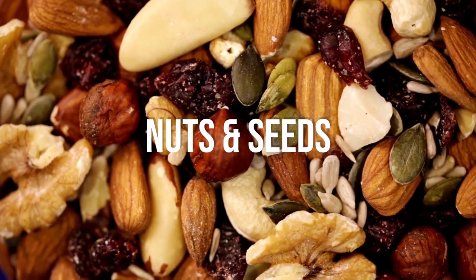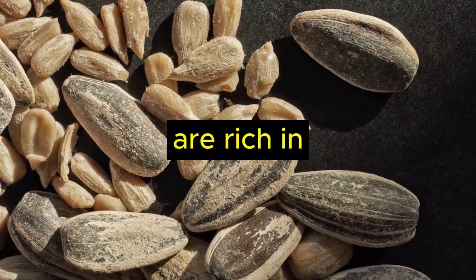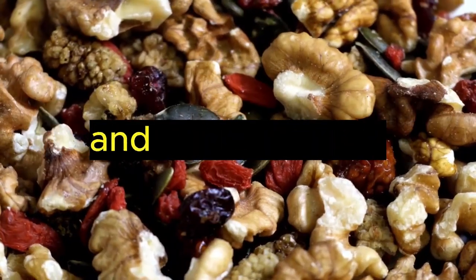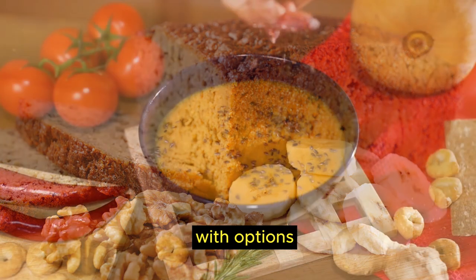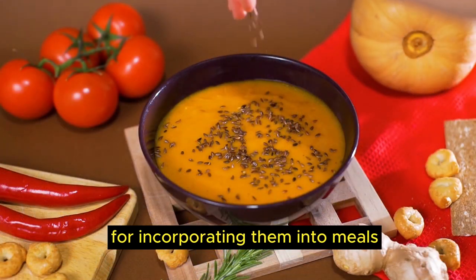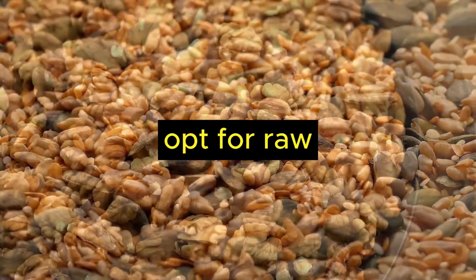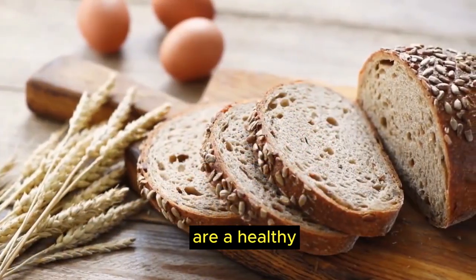Last but not least, food number 10, nuts and seeds. Nuts and seeds such as almonds, pumpkin seeds and sunflower seeds are rich in essential amino acids for collagen synthesis, providing a satisfying snack with collagen benefits. They also contribute to a nutrient-rich diet with options for incorporating them into meals, salads and smoothies. Opt for raw or minimally processed nuts and seeds for the healthiest choice.